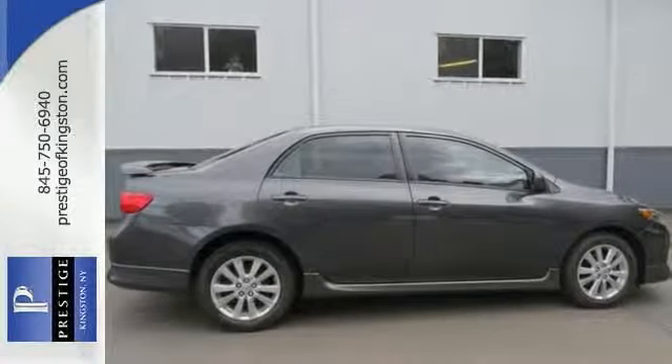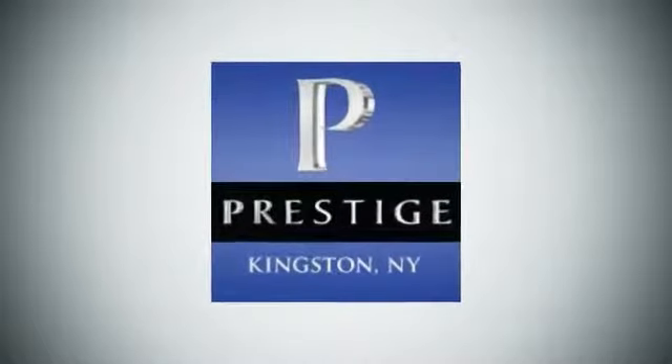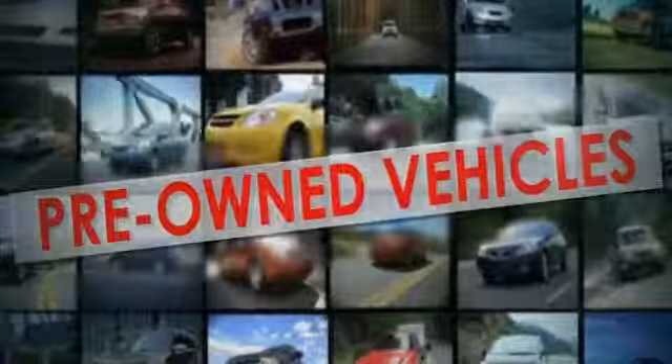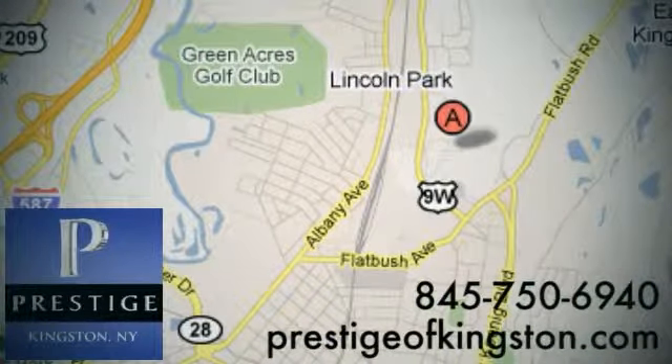Stop in and check it out today. At Prestige, we have the widest selection of new and pre-owned vehicles in the Kingston area. We're conveniently located at 756 East Chester Street Bypass in Kingston, New York.